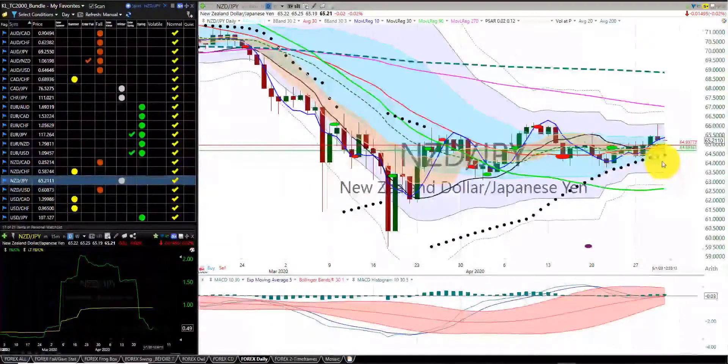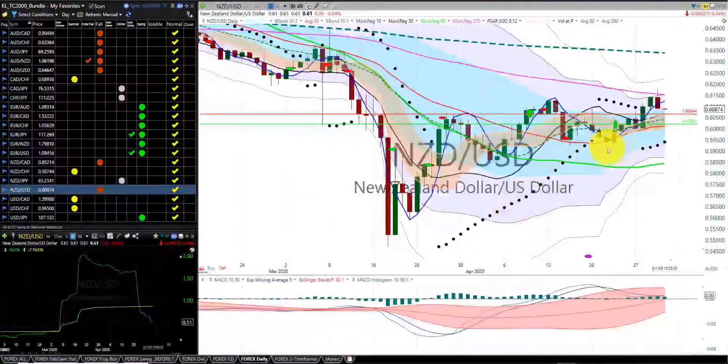New Zealand dollar Japanese yen — we're in this trade. We have our stop protected at the 20 moving day average for a little more than break even plus dinner for two. We're in the winter season. New Zealand dollar US dollar — we're in this trade for a significant gain. We have our first indicator candle south of the RL10. We have our stop at the hump of the dragon. We're in the fall season.